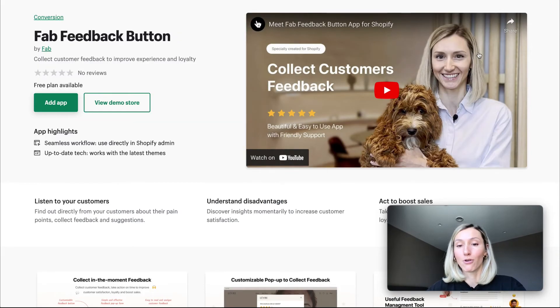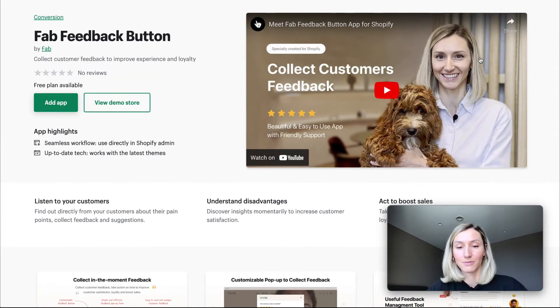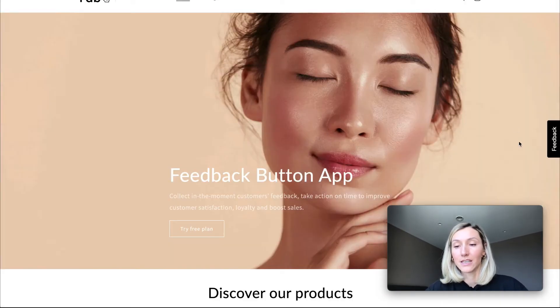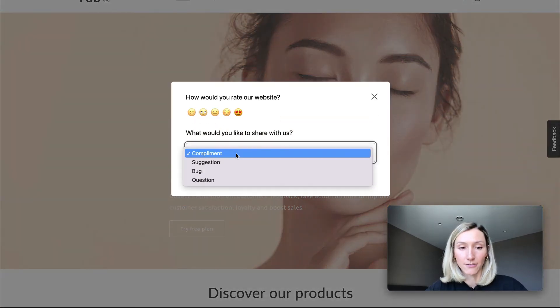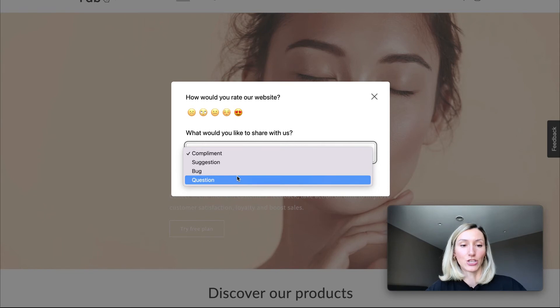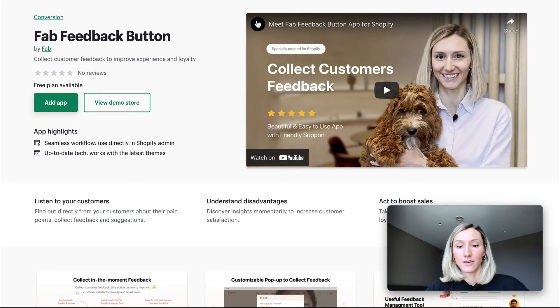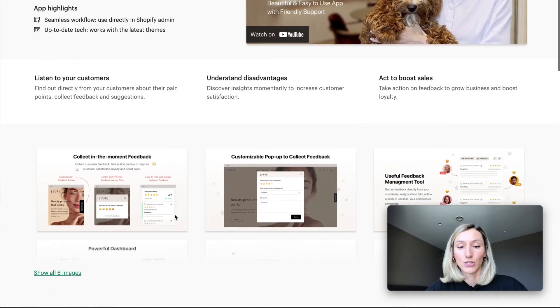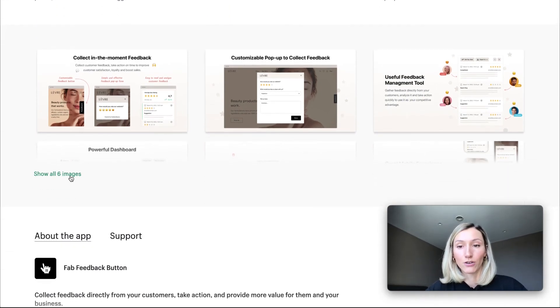We've created an app called Fab Feedback Button. This application helps to receive in-the-moment customer feedback. The feedback button is accessible from each page of your shop, and customers are able to quickly leave their review — it can be a compliment, suggestion, bug, question, or any other category you set up in your admin panel. With all this information from customers, it's very easy to take feedback-driven action to improve your store and get more repeat customers.